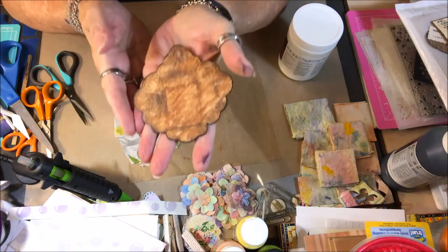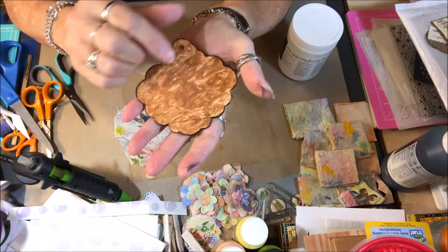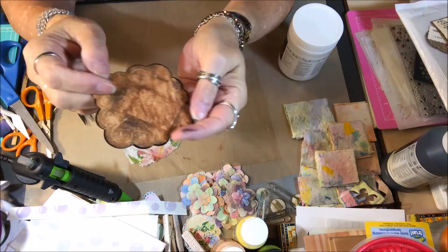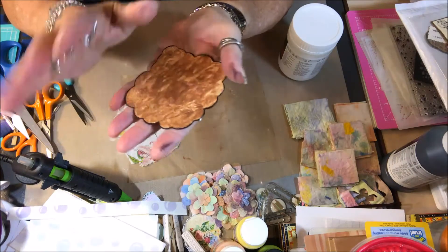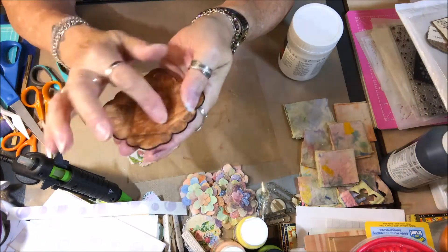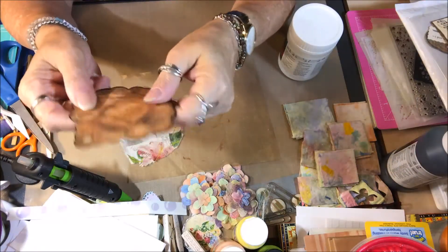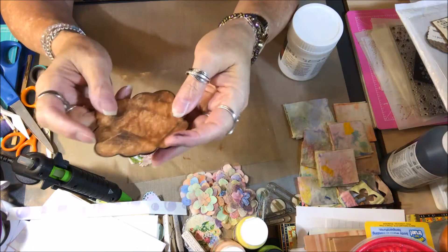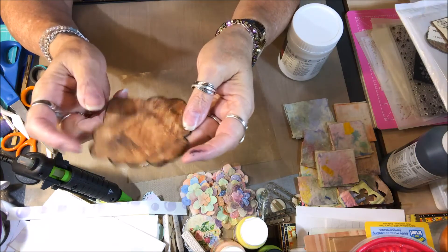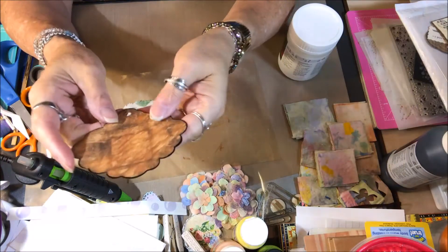It's kind of an unusually shaped tag. It was a hang tag off of some clothing. I put some brown paint on it so far, and I had to sand it a little bit before applying the paint.